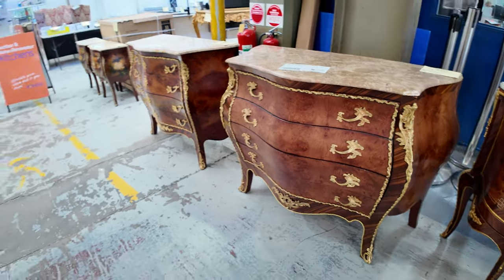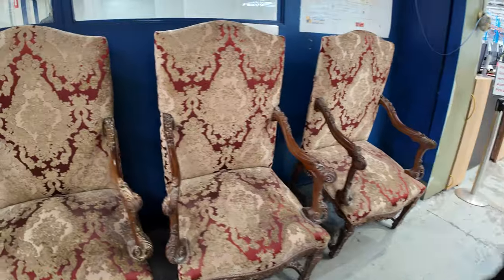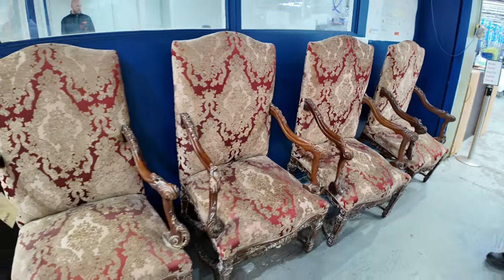Have a look at these big carpet chairs here. We've got a set of four of these. They'll all be going up again unreserved, but really good craftsmanship and quality upholstery on those as well.